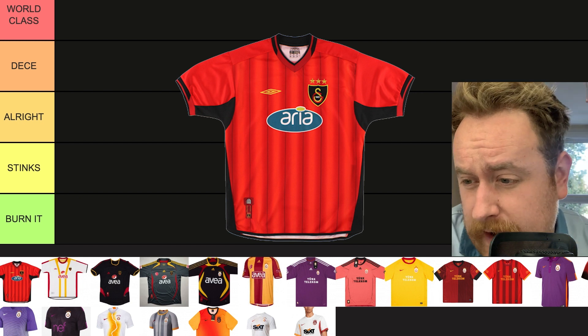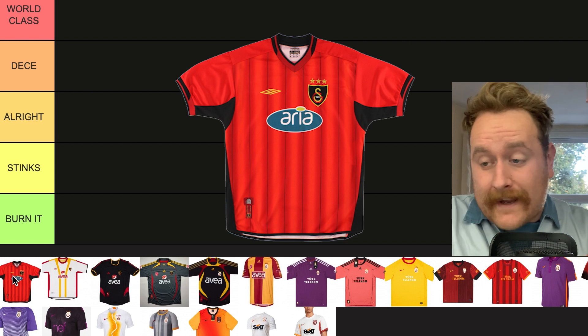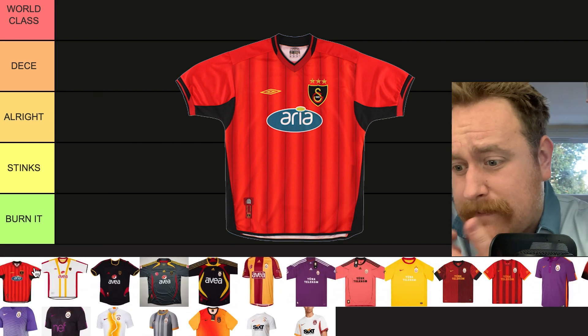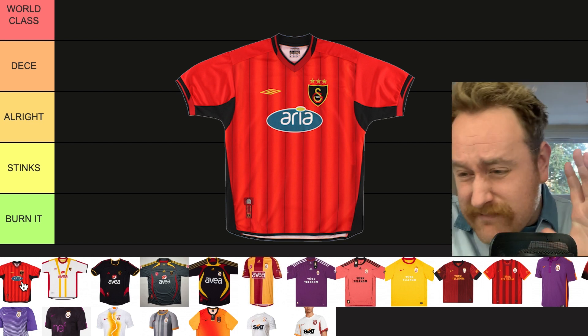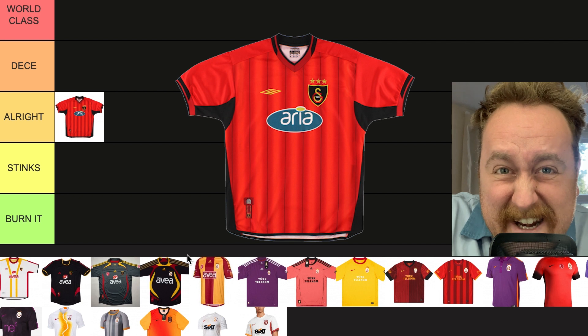Kicking us off with 2003-04. I actually quite like the old logo with the black around the crest, the three stars, the nice little stripes as well. Not too similar to the home kit. I'm going to go with a simple gentleman's 'Alright'. It's not really that standout, is it?